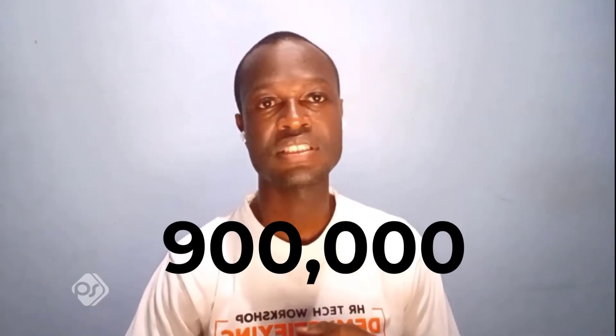Flutterwave is used by businesses such as uberabooking.com and Flywire to collect payments on the African continent. As of now, Flutterwave has over 900,000 businesses across the world processing payments using their platform, and they also collect payments in over 150 different currencies.